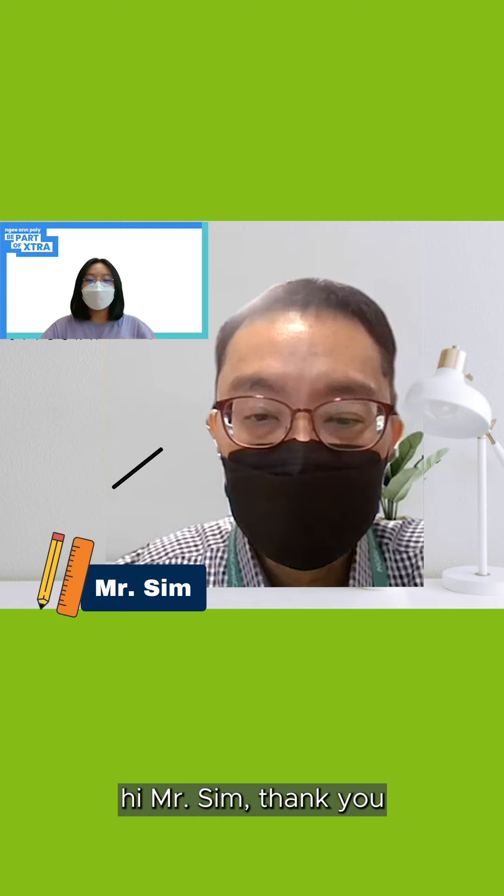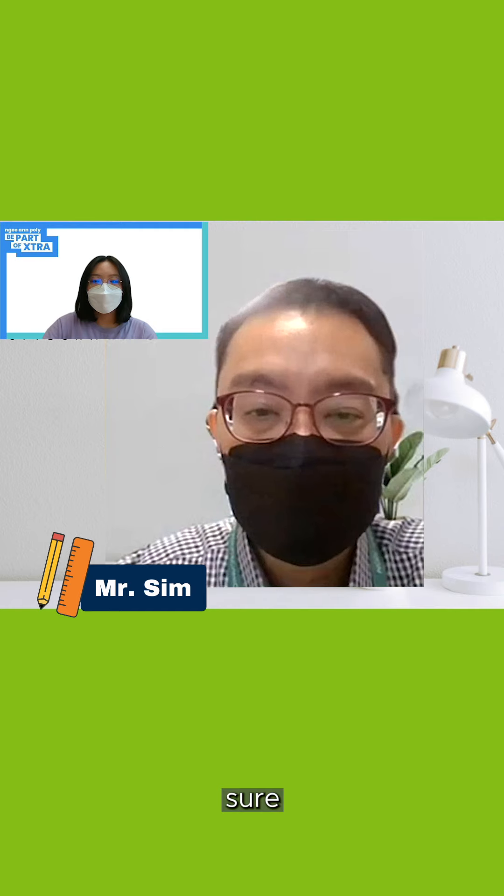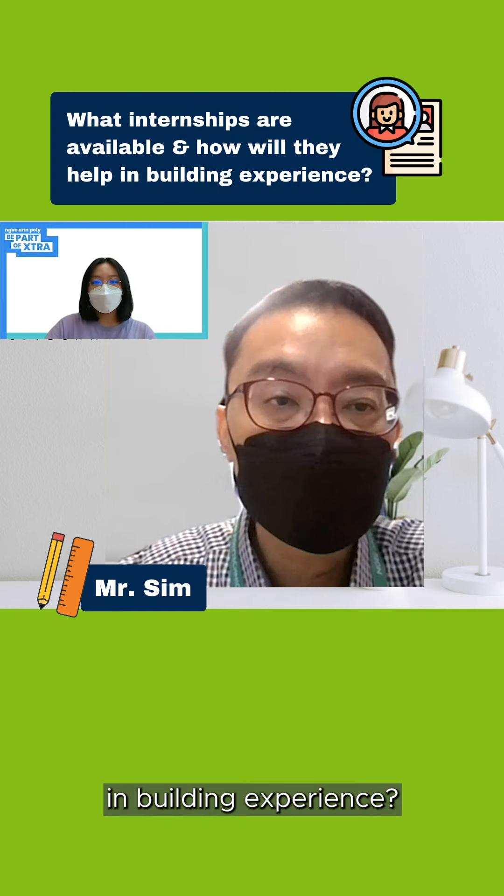Hi Mr. Sim, thank you for joining today. I have some questions to ask about the HRFM course. Firstly, what are some of the internships available, and how will they help in building experience?